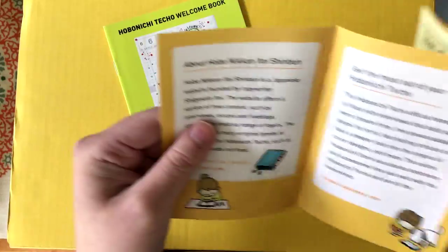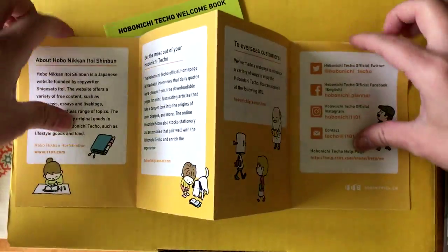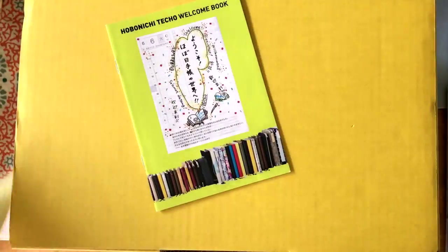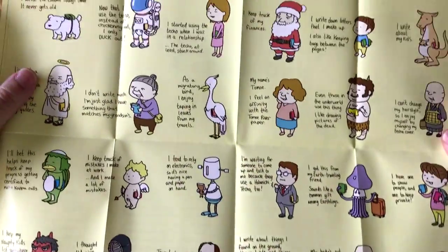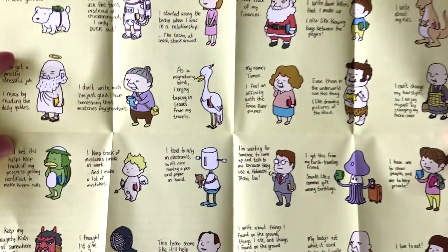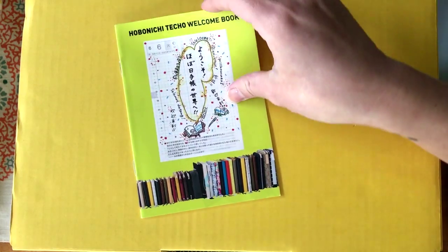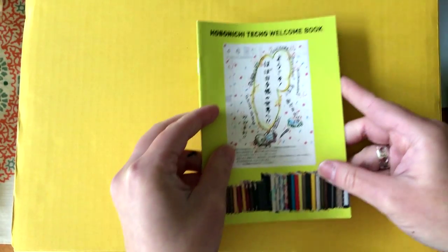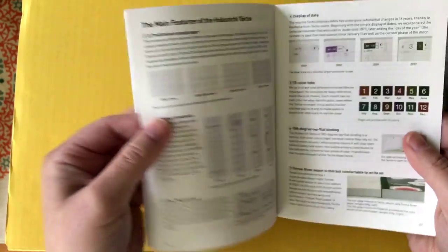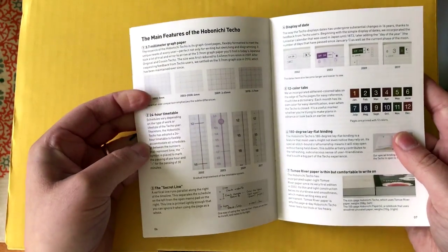We got this little booklet and this has a little thing with all the little characters. This is the life book — it has all the little characters. And this is the little welcome book you get.